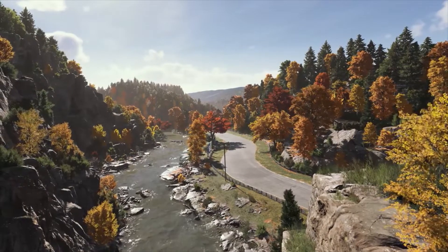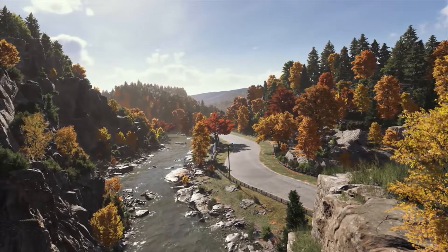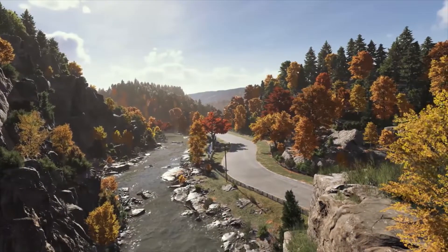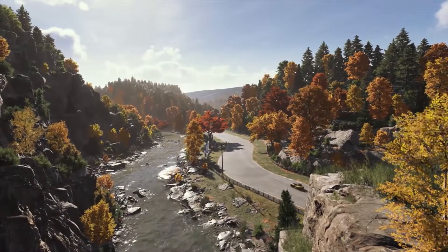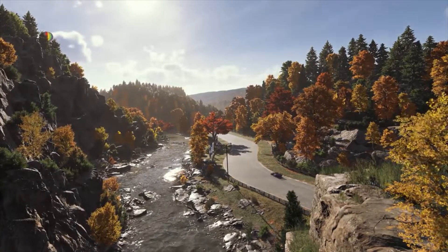Welcome to Maple Valley. This track has been a fan favorite since the original Motorsport launched back in 2005. For the first time in Forza Motorsport, fully dynamic time of day brings Maple Valley to life in stunning detail.